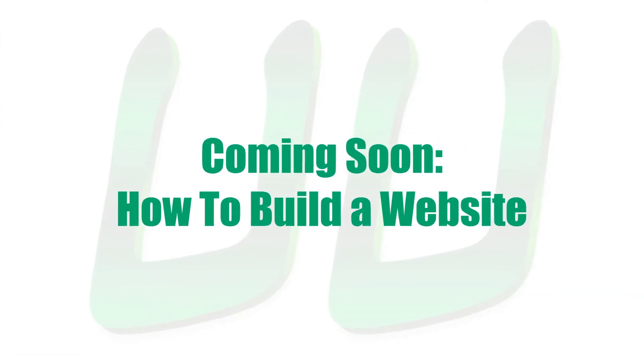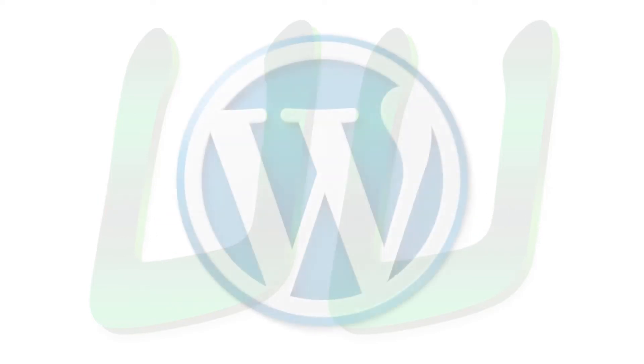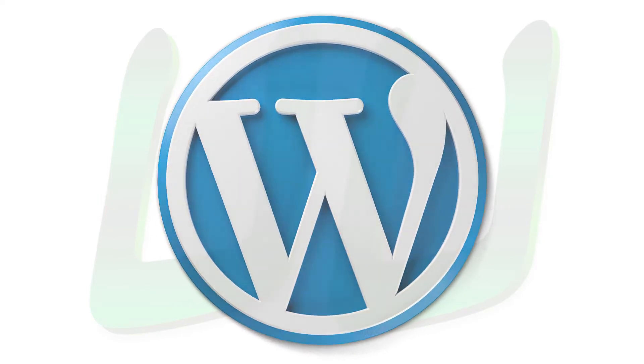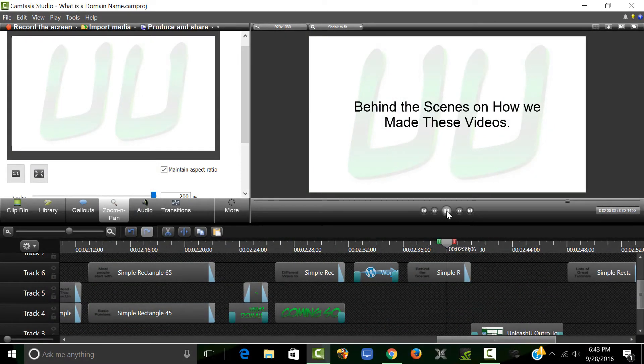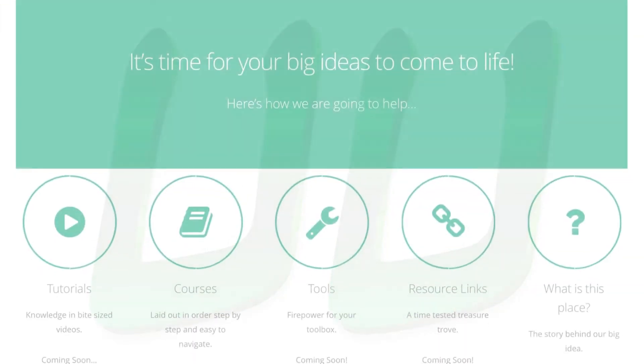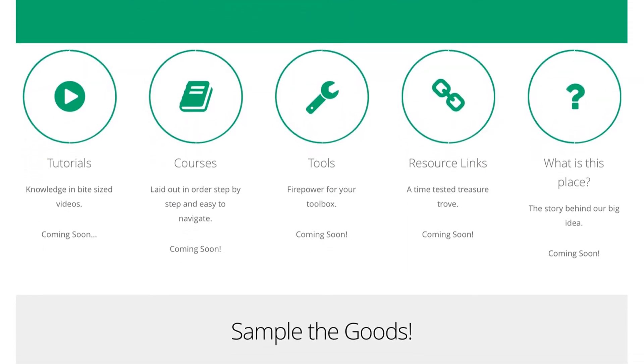Alright, in the rest of the tutorials coming up, you will learn how to actually build a website a few different ways. The first series is going to cover how to do that with WordPress. Another series will be behind-the-scenes tutorials on how we created these videos. We'll cover how we built UnleashU.com, which is where we organize all of our tutorials so they're easier for you to navigate.